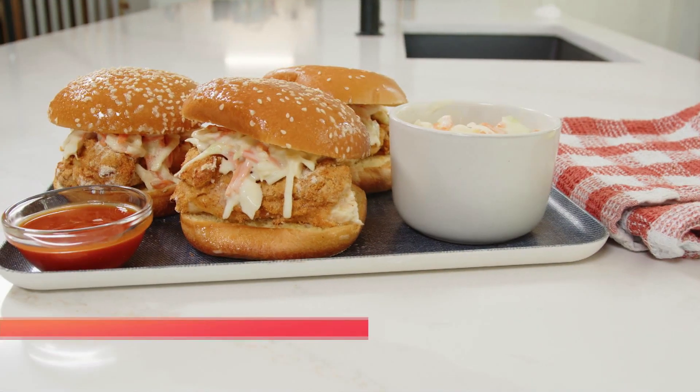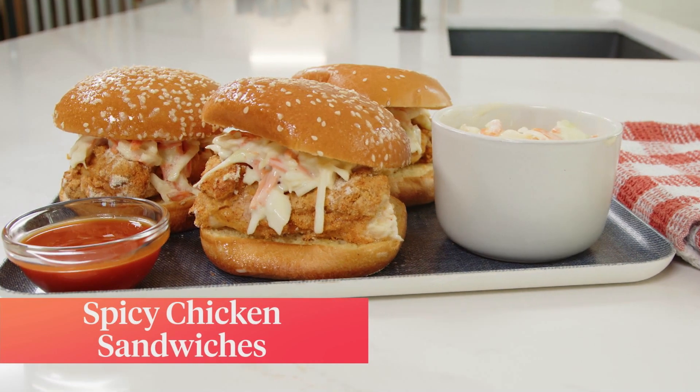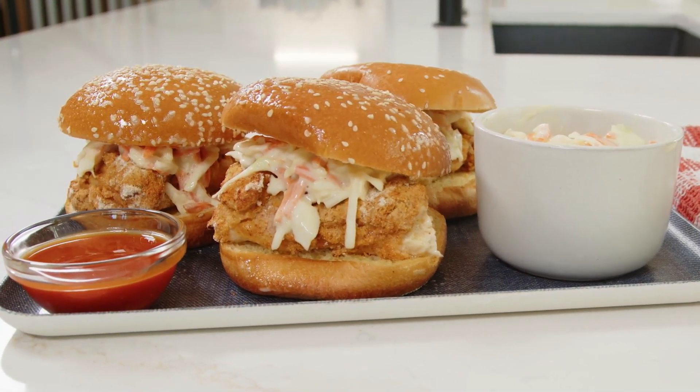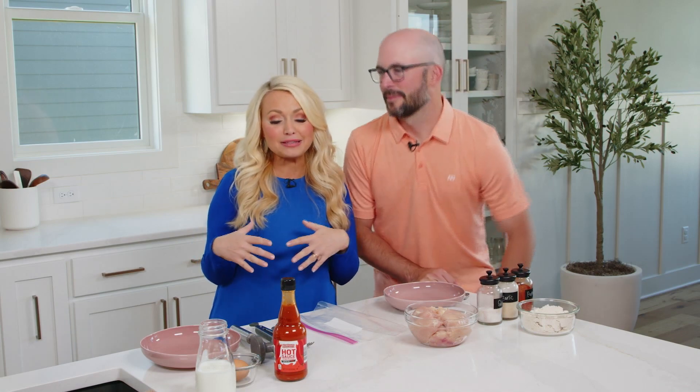Since we're in Tennessee, today's show is going to be all about Tennessee-inspired food. The number one thing I've noticed since we moved here is hot chicken. I didn't even really know what hot chicken was, but essentially it's a spicy chicken — usually fried, breaded, and sometimes served on a sandwich. It's on every single menu down here in the south.